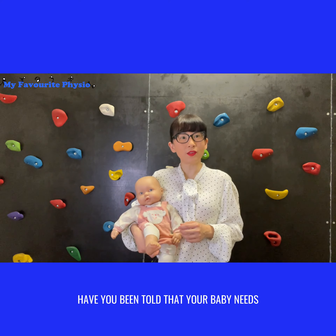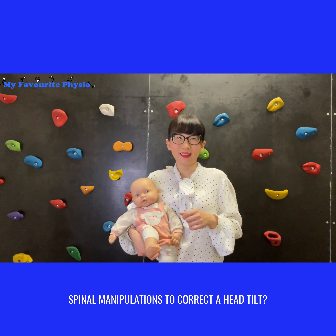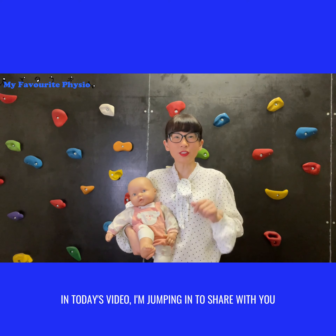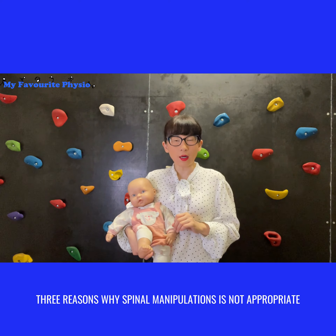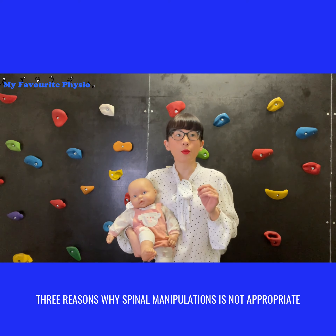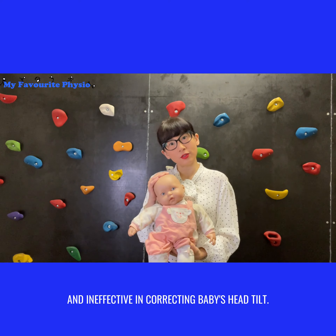Have you been told that your baby needs spinal manipulations to correct a head tilt? Hi there, it's Nisha from MyFavouritePhysio. In today's video, I'm jumping in to share three reasons why spinal manipulations are not appropriate and are ineffective in correcting a baby's head tilt.